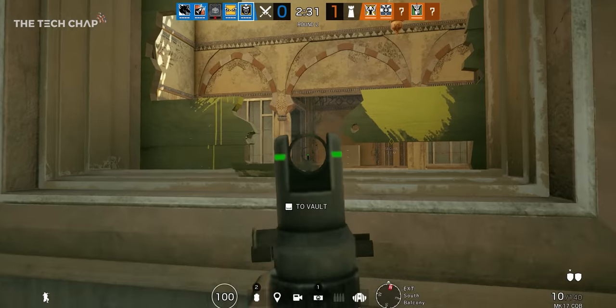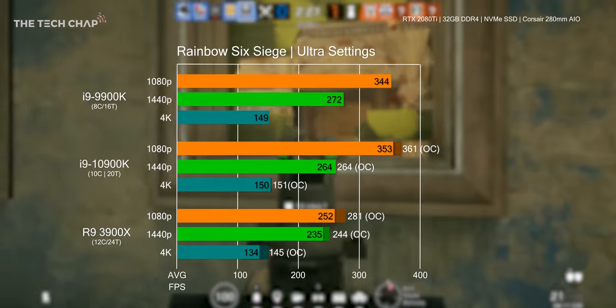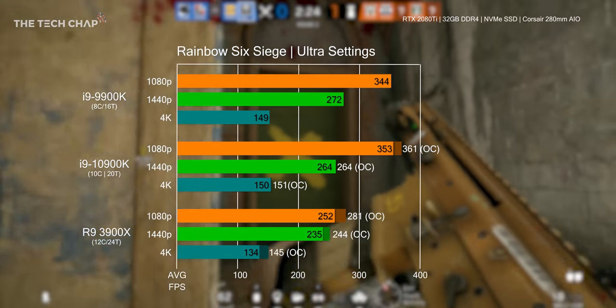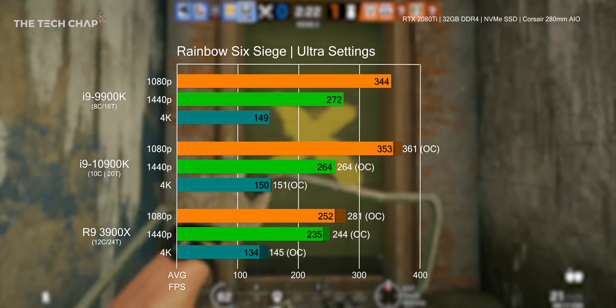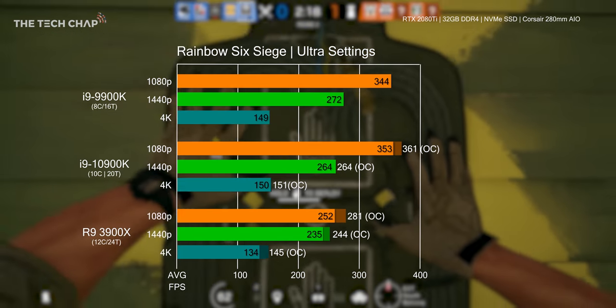Starting with Rainbow Six Siege, we see the Intel chips have an advantage here with higher frame rates across the board, especially at 1080p where the CPU and higher clock speeds are better utilised. The difference lessens though as you jump up in resolution.